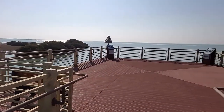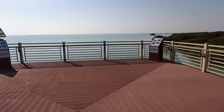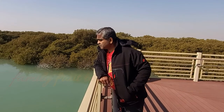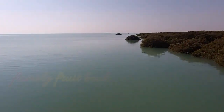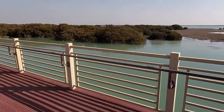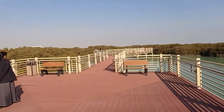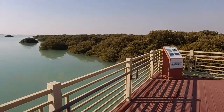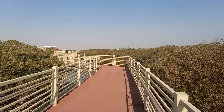Here we are at the end of the trail. This trail goes about 500 to 600 meters out into the bay. We spent a few minutes here watching the birds and enjoying the very beautiful view, and then we started to head back.